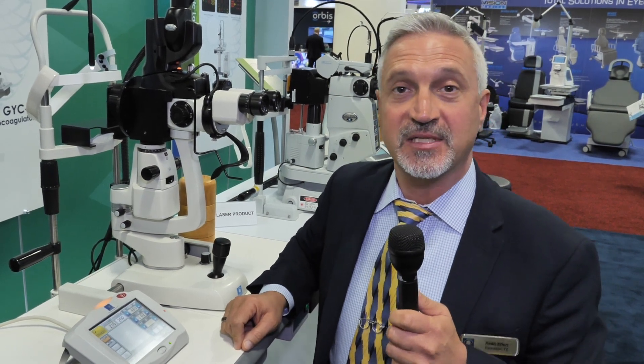It's a true 577 nanometer laser for treatment of macular disorders such as pan-retinal photocoagulation for diabetic retinopathy, retinal tears, macular edema, and retinal vein occlusions. Some of the benefits of the YLC 500 Vixi Laser are that it has 22 scan patterns, an auto-forward function, and an optical design that is safer for the cornea.